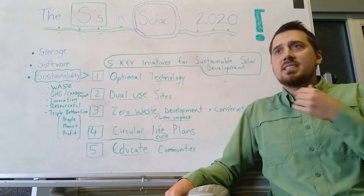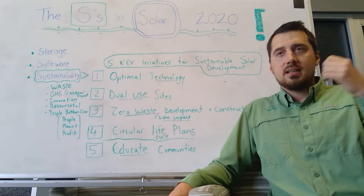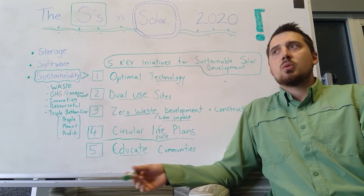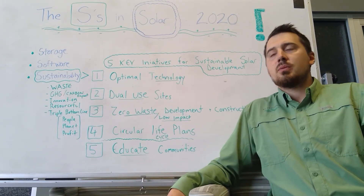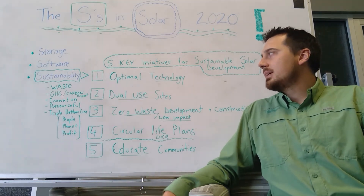Greenhouse gases — what is our carbon impact? We travel a lot to our job sites, to potential customers, and we travel back and forth from work to our homes. So are we being most efficient there and reducing our impact?